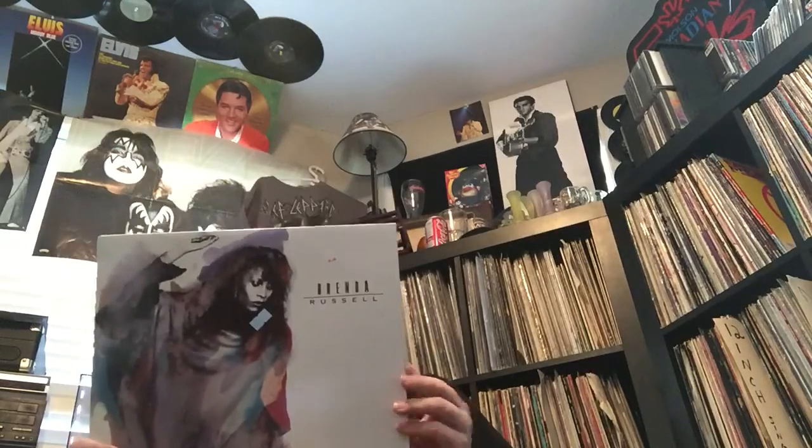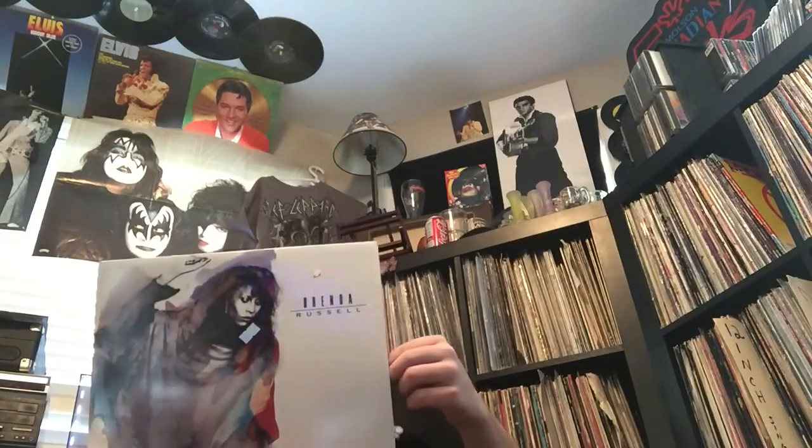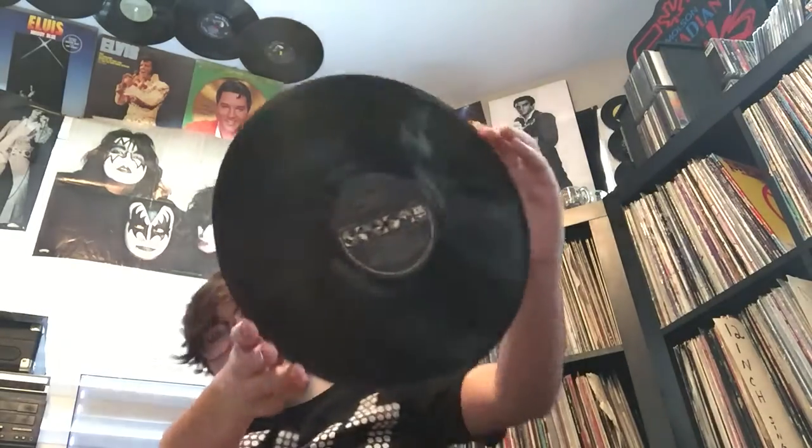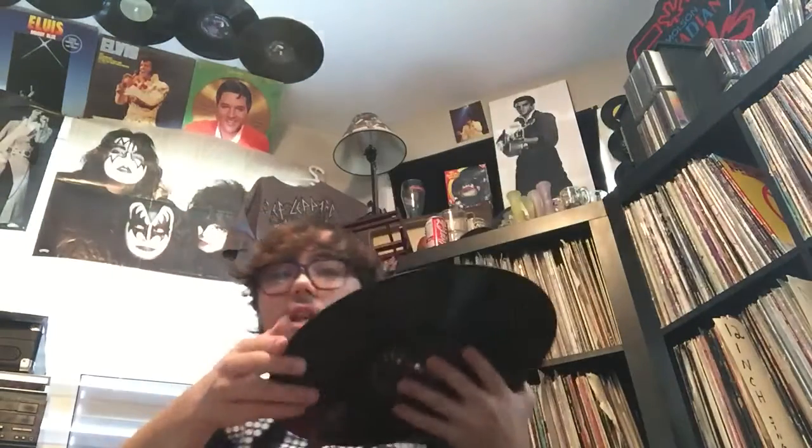Next one - this was also another free one because it had a blue tag. This is Brenda Russell from 1988. It's kind of like a soul album. It's not a private label - it's known - but it's kind of like 80s dancey music. I don't know how to describe it.